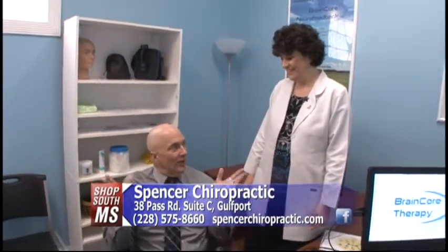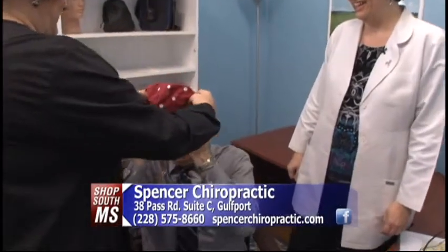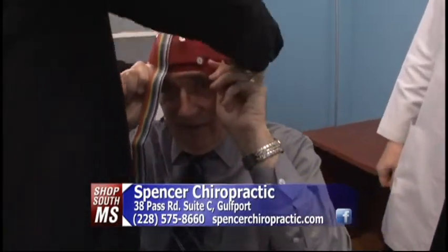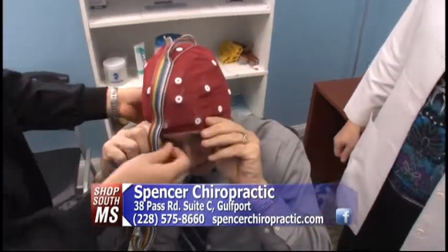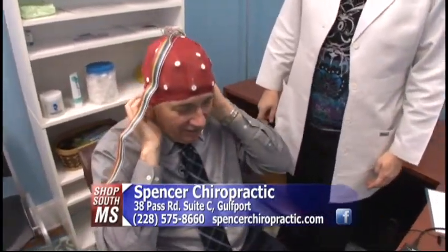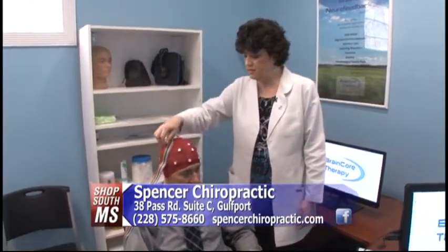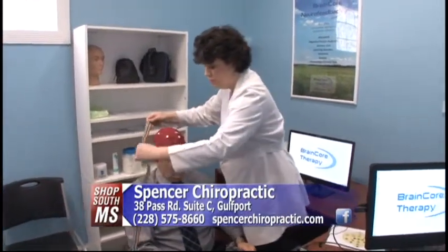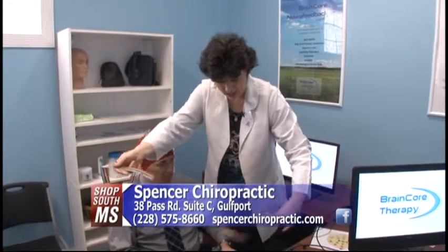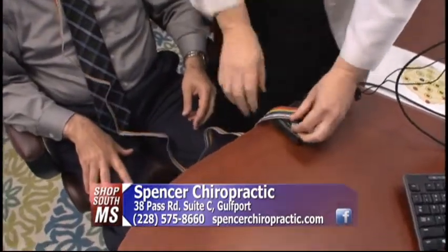Remember last week we were at Dr. Spencer's office talking about Brain Core Therapy. Well, this week I'm actually going to have my brain mapped. And it's painless. So we're going to put the cap on me now. We got all the sensors in the right place and it's going to map all the areas like we talked about last time. This little cord right here is going to give us some feedback into our machine here. Susan is going to hook me up and begin this painless test.